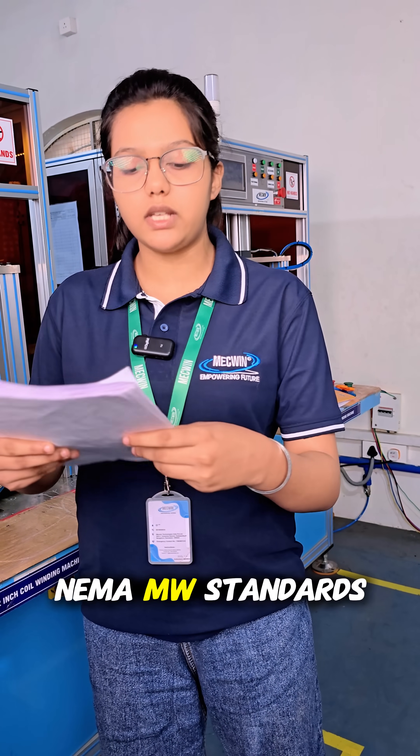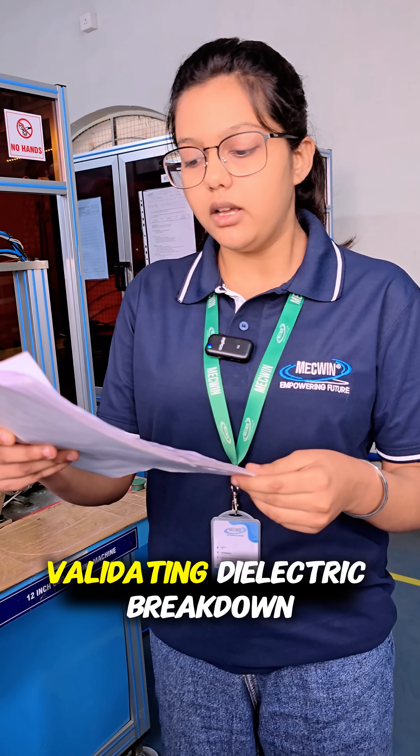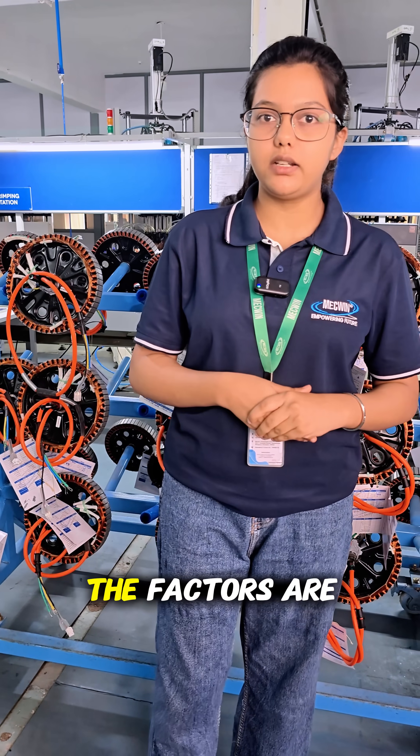The last parameter is standard compliance. Every wire meets IEC 60317 and NEMA MW standards, with supplier certificates validating dielectric breakdown and thermal index. What happens if these factors are ignored?